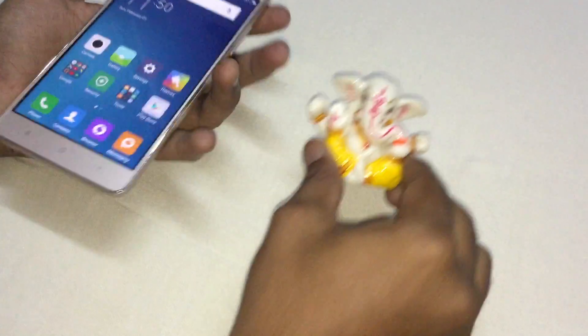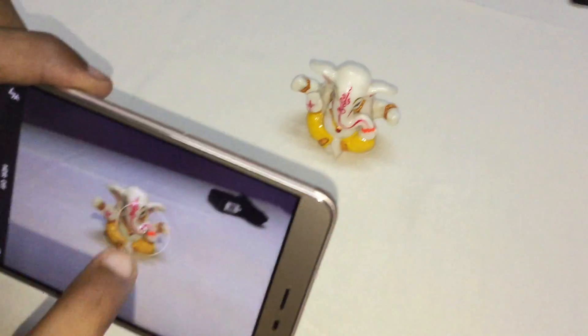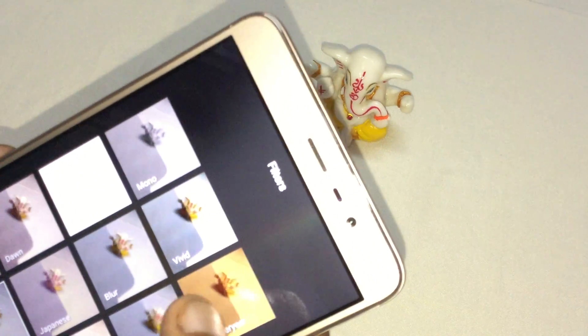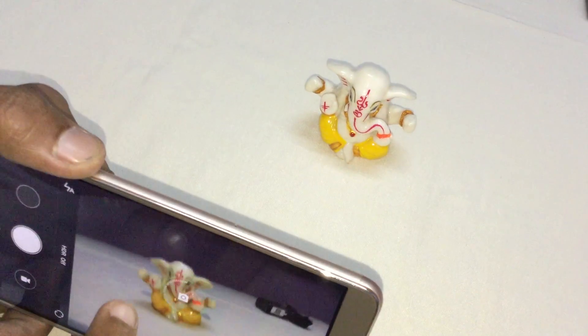In this video I am going to show you Redmi Note 3's camera performance. It starts to focus. It has so many filters. The shutter speed is quite fast.